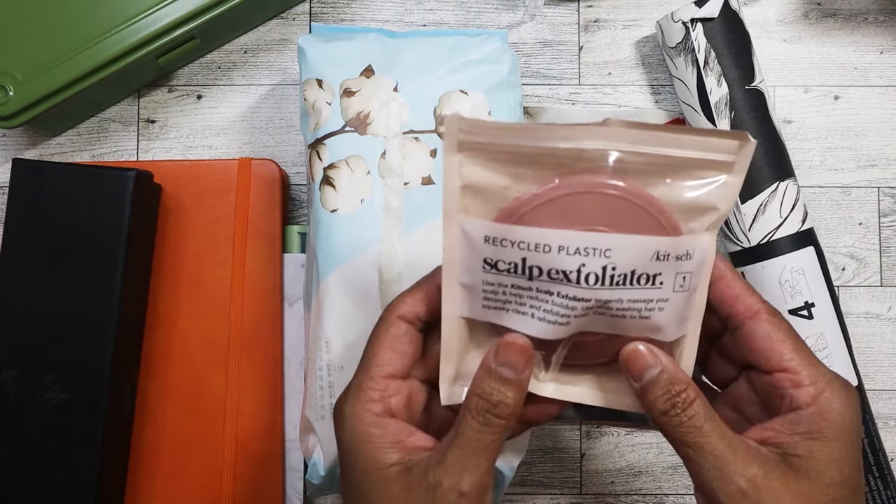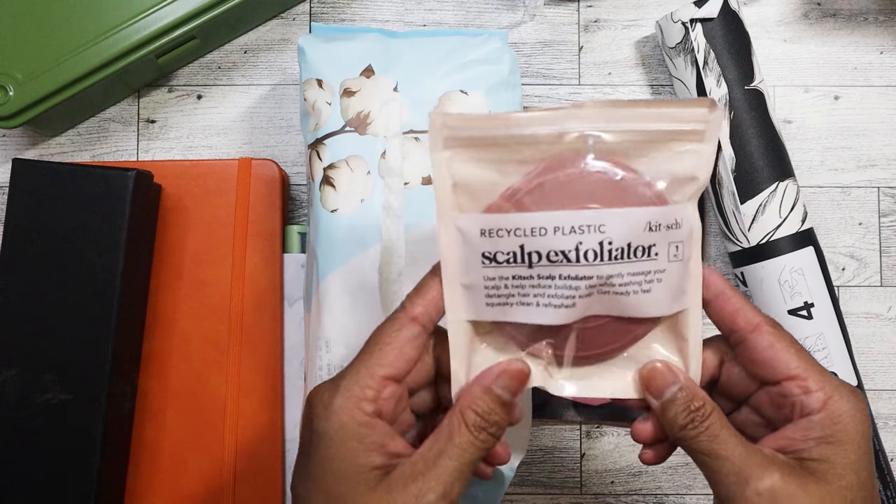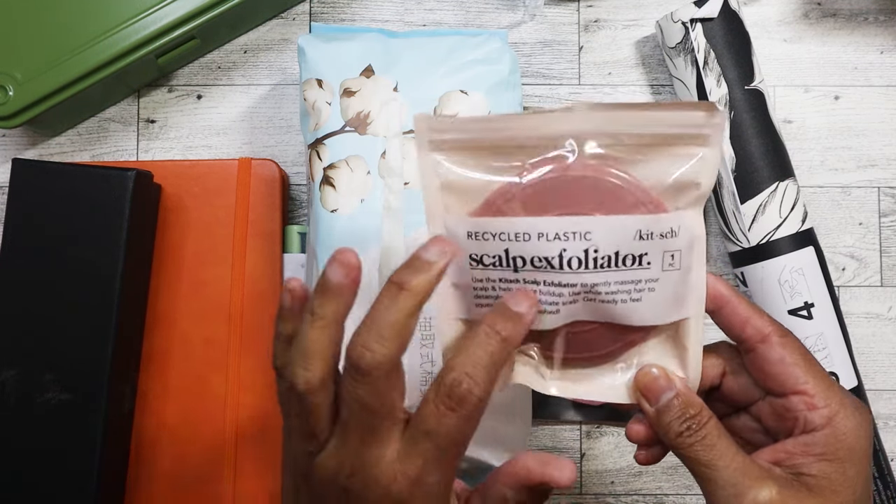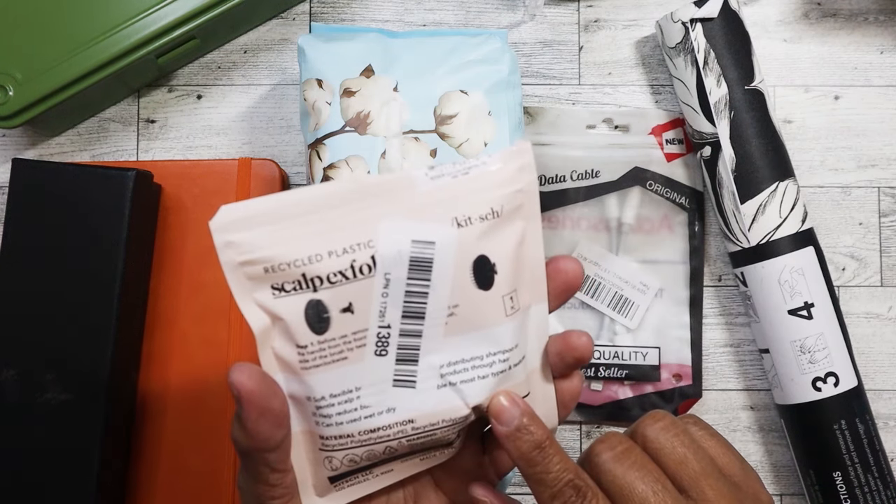I got this - it's by Quiche, it's a scalp exfoliator. One of my nieces was saying she wanted something like this, so I was pretty happy to find it.